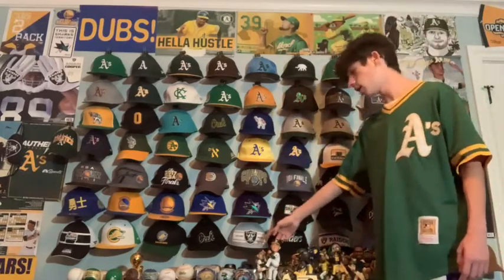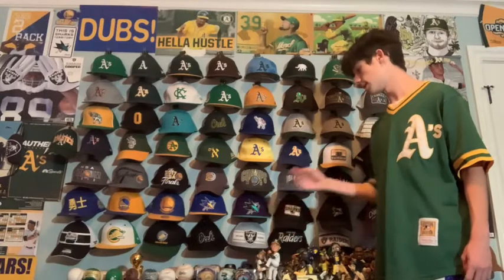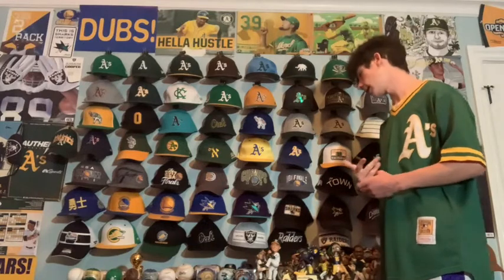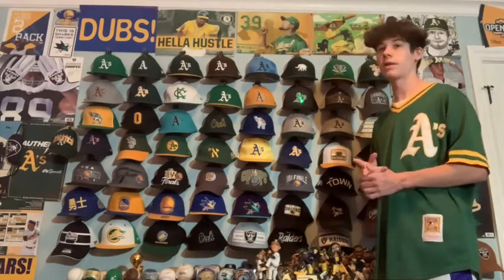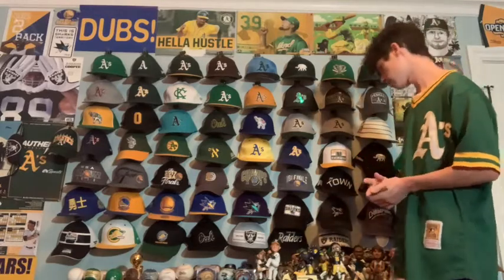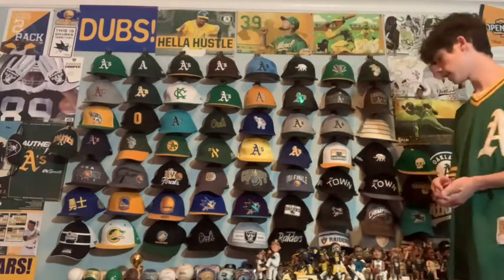Next we have a Raiders trucker hat that says Oakland Raiders, which I really like. Fanatics put it out as part of the final season in Oakland — they put all the Oakland stuff on sale and I got it for a good price. It's one of my favorite Raiders hats.